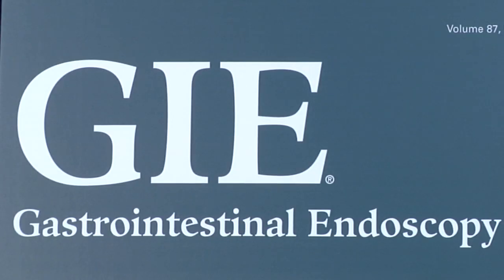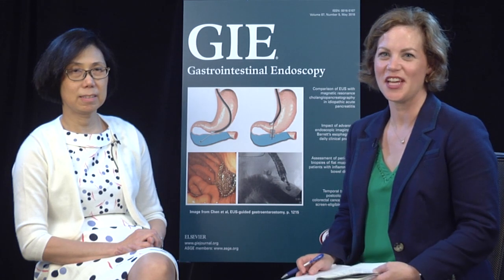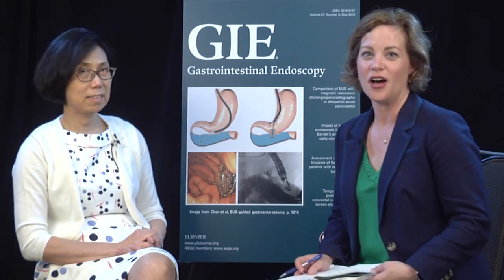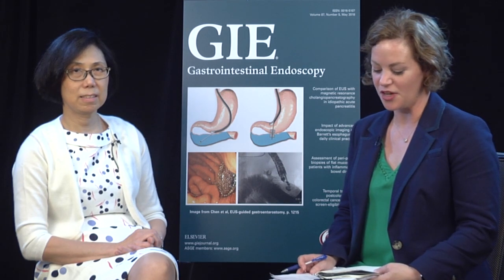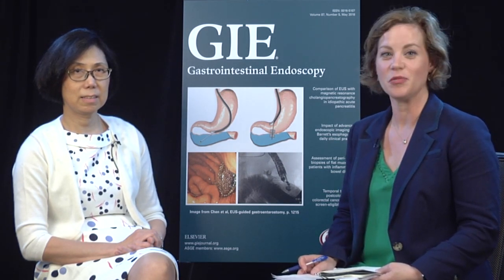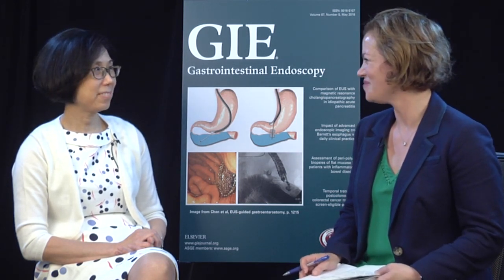Thanks so much for spending time with me to give me the premise for your study. We're continuing our discussion today with Dr. Mimi Canto from Johns Hopkins University in Baltimore on her study, Multifocal Nitrous Oxide Cryoablation with or Without EMR for Treatment of Neoplastic Barrett's Esophagus with Video. Thanks so much for being here with me today.